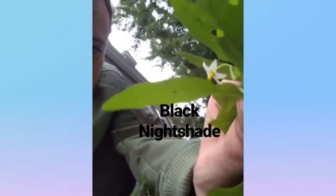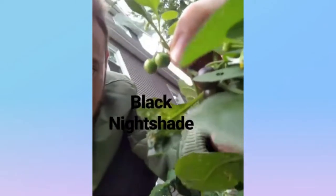This flower is called Black Nightshade. It's got a flower with five white petals and a yellow center, and it's named for these black berries that it produces. It's Black Nightshade.